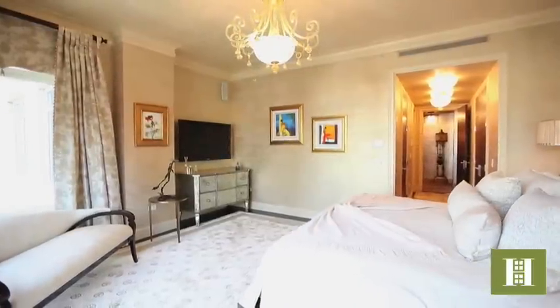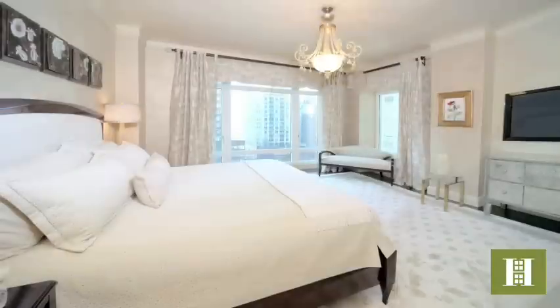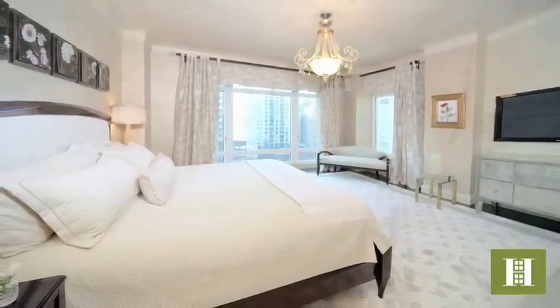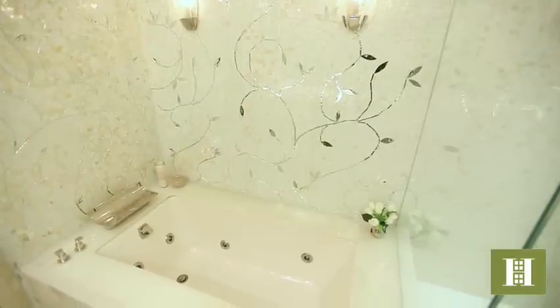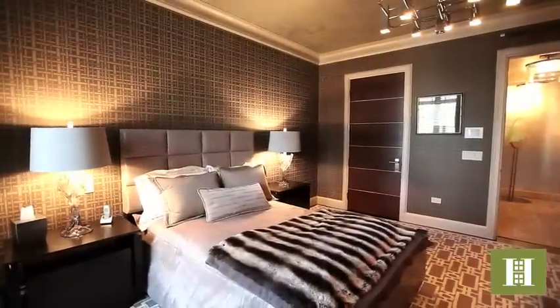And now for the master bedroom. It's gorgeous, it's quiet. There are two professionally designed closets, a dazzling master bath with deep soaking tub, separate shower, and white onyx counters.